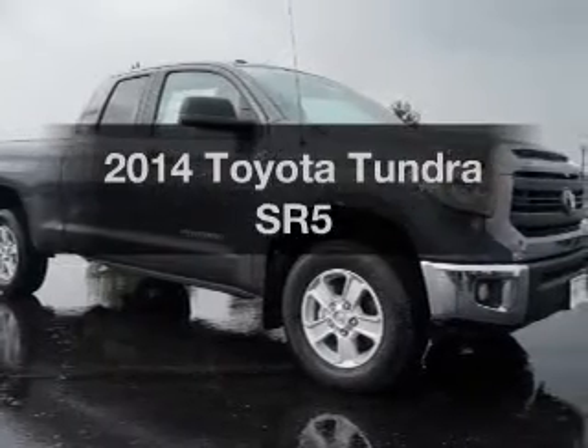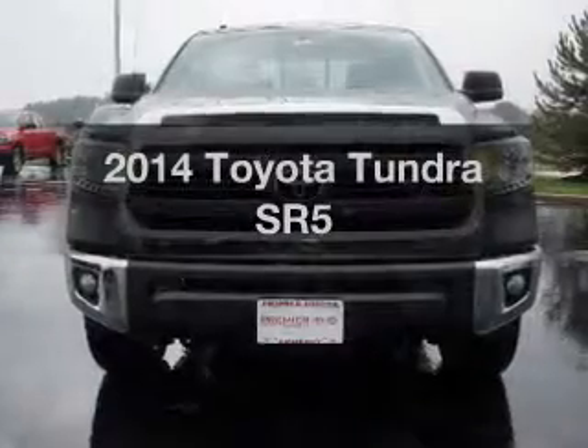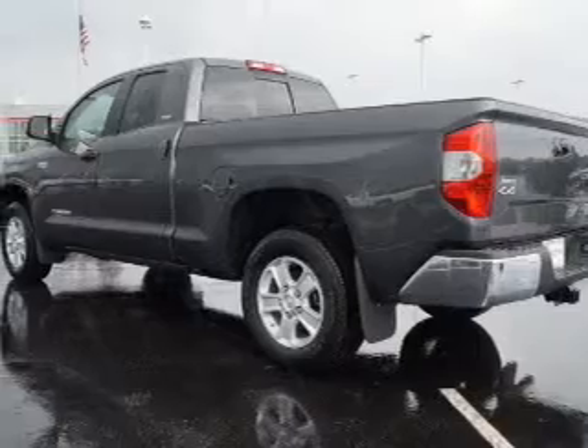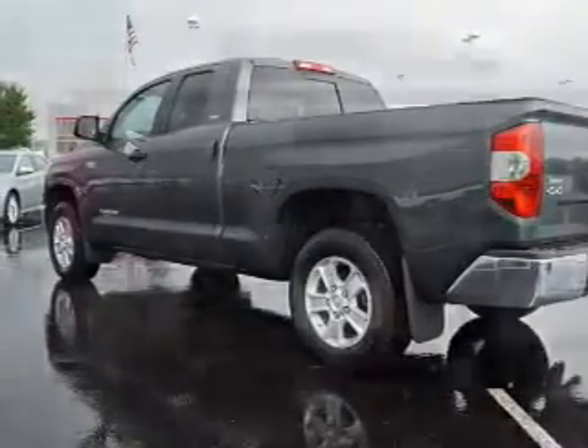Check out this 2014 Toyota Tundra. If you're looking for an automobile with great attributes, look no further. The powertrain includes four-wheel drive with a powerful eight-cylinder engine driven by a six-speed automatic transmission. Premium wheels lend a distinctive appearance.